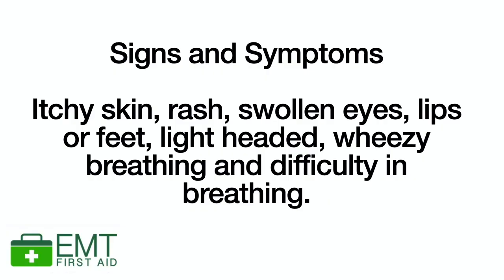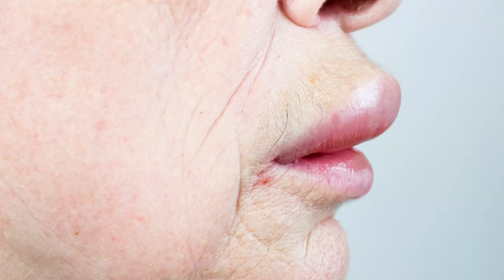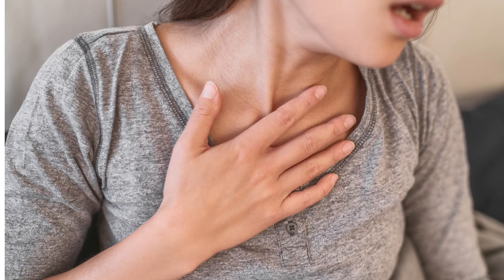Let's have a look at the signs and symptoms of an anaphylactic reaction, because they can include things like itchy skin or a raised red rash, swollen eyes, lips, hands and feet. They might feel lightheaded or faint. They might have narrowing of the airways which will cause them to be very wheezy when breathing, and of course they're going to have breathing difficulties, maybe even abdominal pain, nausea and vomiting, and they could also collapse and become unconscious.